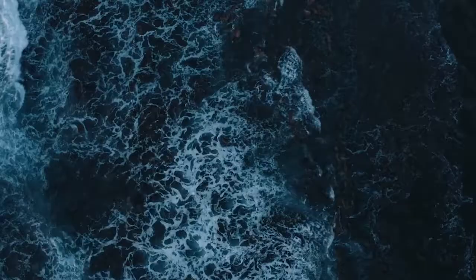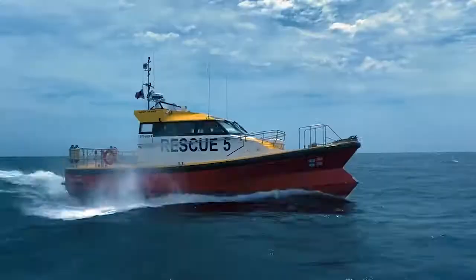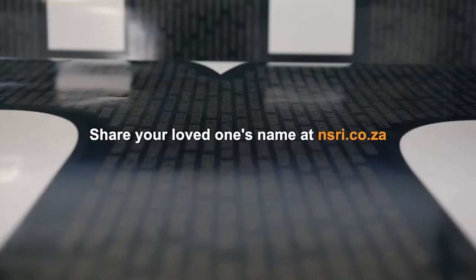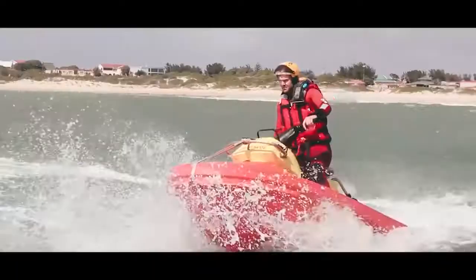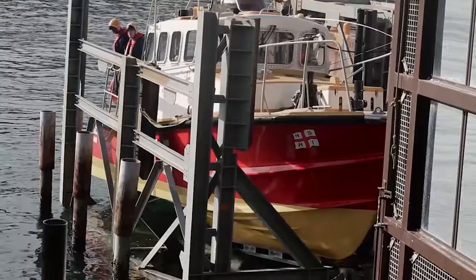The NSRI is currently appealing for donations to help fund the ORC boat rollout and, in return, you can have your name or that of a loved one appear on the exterior of the boat. If you'd like to donate towards this project or to the NSRI in general, I'll put a link in the description. I've been donating for almost 15 years now, and I encourage everyone, especially South Africans, to do the same.